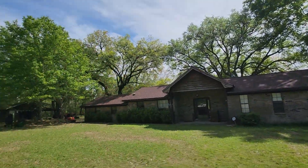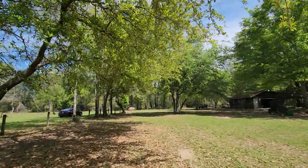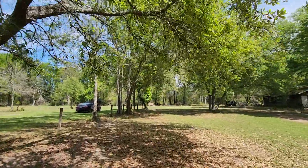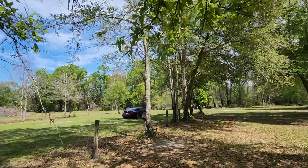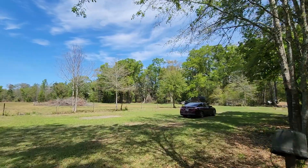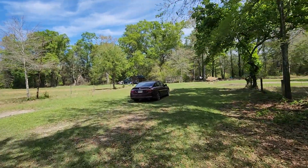There are those big oak trees. I'm gonna send this one to you and see what your thoughts are. I don't think it's worth what they're asking, given the amount of work that's got to be done. Take a look at this one — some feedback would be good and we'll go from there.